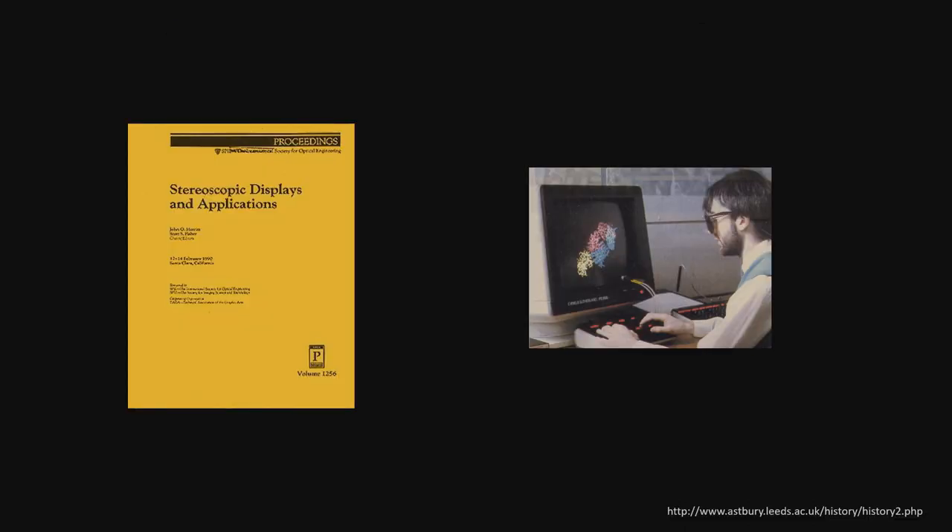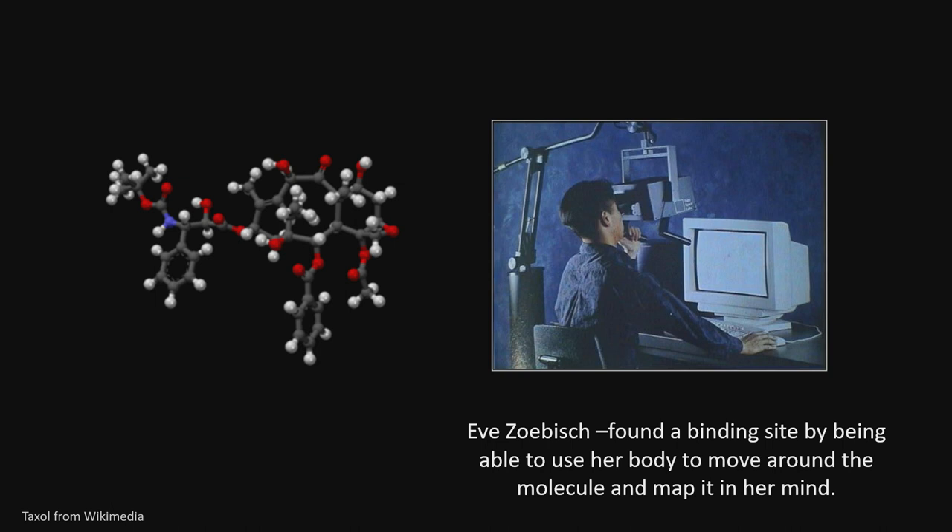I owe a lot to this conference — this was the first Stereoscopic Displays and Applications conference, I think I went to the second one. Everybody in here knows that joyful feeling you get when you look at a stereo display; there's just something that feels good about it. This conference has provided a venue for people to publish works that are sometimes ahead of their time. At that time, I was working on the BOOM that came out of NASA Ames Research Center — it was a stereoscopic head-coupled display.